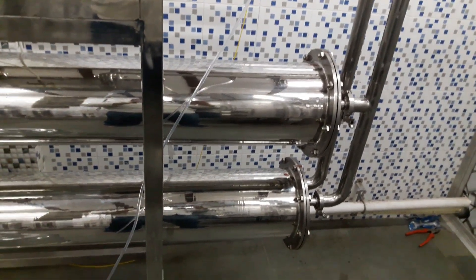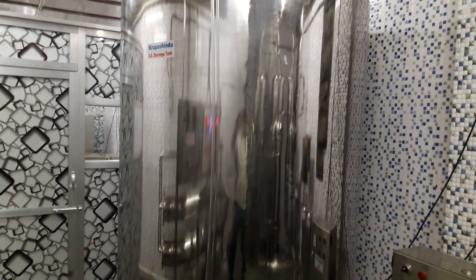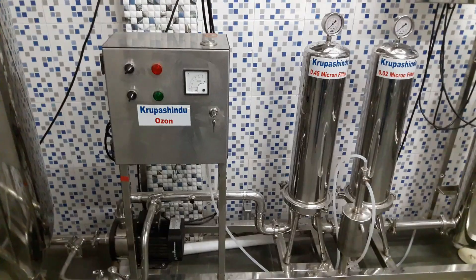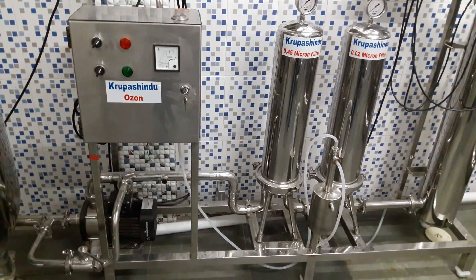It has an automatic control panel board that operates the entire RO plant, a mineral dosing pump, and then there is a product water storage tank. From the product water storage tank, the water is sent forward for post-filtration, where mineral water is made from raw water through post-filtration, ozonation and UV.